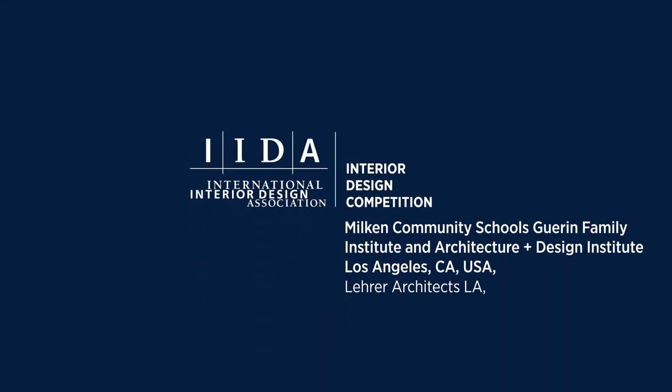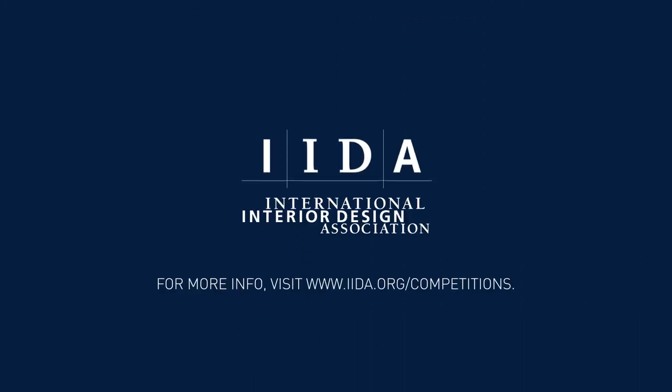Congratulations to our winner! Please visit iida.org for more information about our competitions.